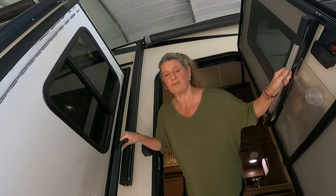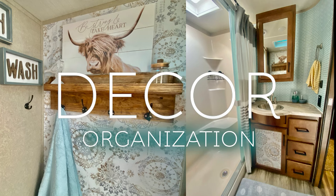Hey! I heard y'all wanted a tour of the inside of my RV, so here it is. Let's get started.